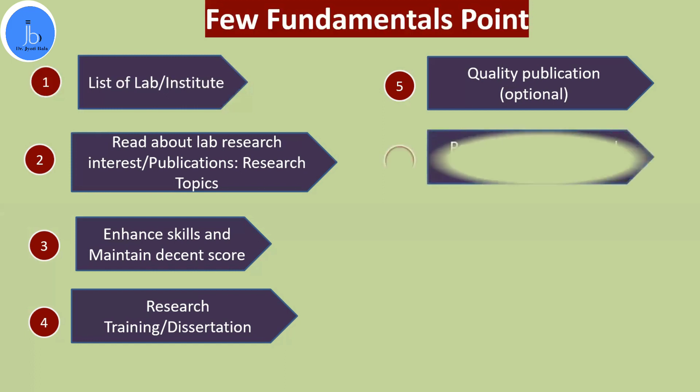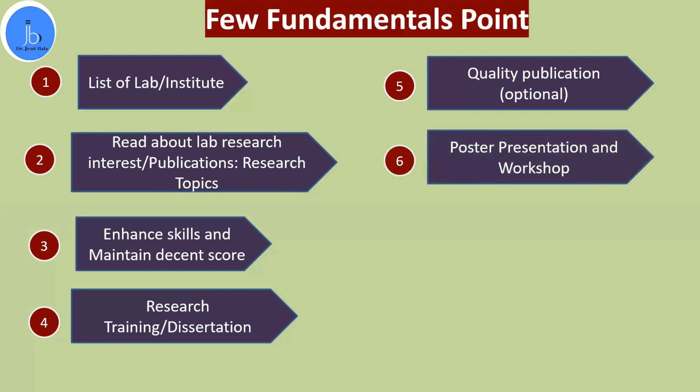Many of my students who completed three-month or six-month dissertations have received fellowships in the USA, Japan, and Europe, and even job opportunities from the USA — without papers, just a dissertation. Anyone interested can approach me and I can guide them through the overall procedure. Additionally, participating in international workshops and national and international poster presentations helps a lot — it lets you understand what is happening in real research scenarios, how science is advancing, and helps you choose research topics and supervisors.